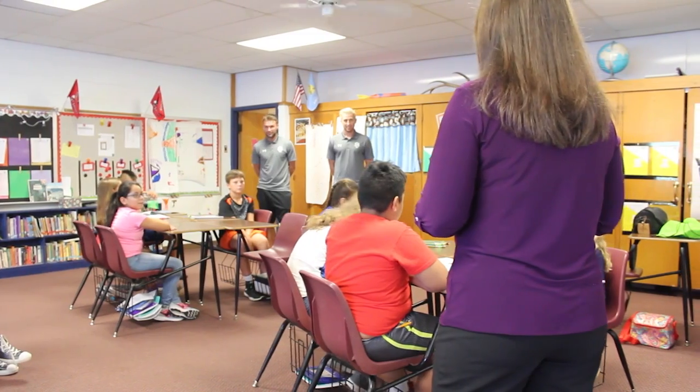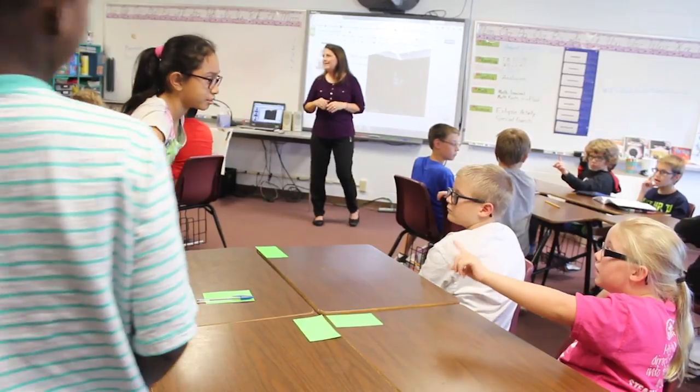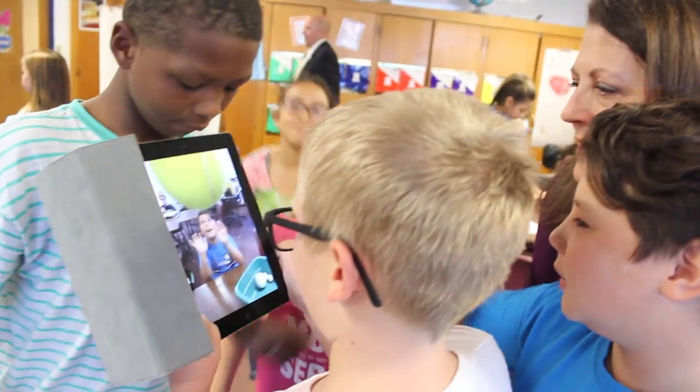She says the hands-on nature of the STEM lessons makes them kid-approved. Kids love to get up and have activities — to do things, to have that hands-on experience, to discover things on their own without just having the information fed to them, but to actually see firsthand how it works.